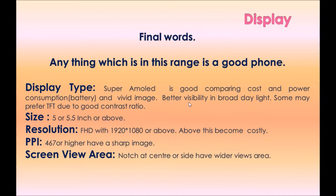In summary for display: Super AMOLED is good considering cost, power consumption, battery, vivid image, and better visibility in broad daylight. Some may prefer TFT due to its good contrast ratio. Recommended size is 5 or 5.5 inch or above. Resolution should be FHD with 1920×1080 or above — above this becomes costly. PPI of 467 or higher gives a sharp image. For screen view area, a notch at the center or side provides a wider viewing area.